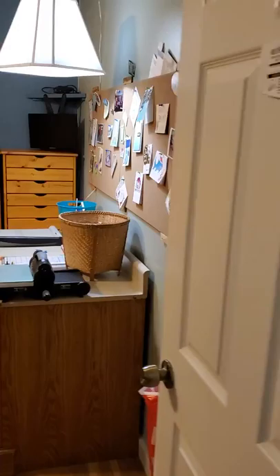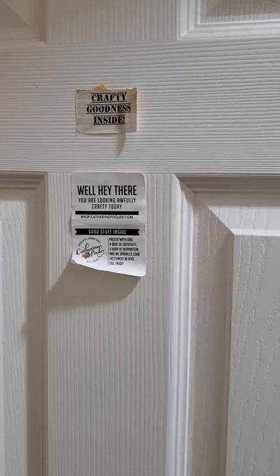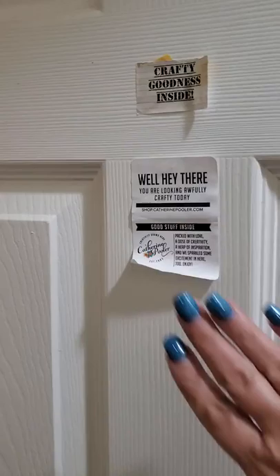So this is my door. This craft room is at the back of my house. Crafty goodness inside — from Cat Scrappiness, and Catherine Pooler says 'You are looking awfully crafty today.' I like those things. So there is good stuff inside my craft room.